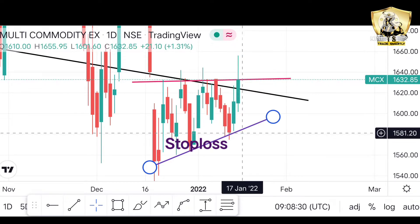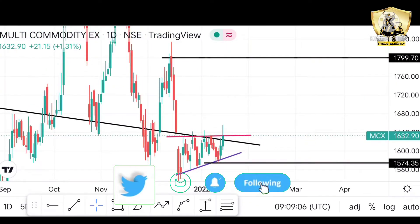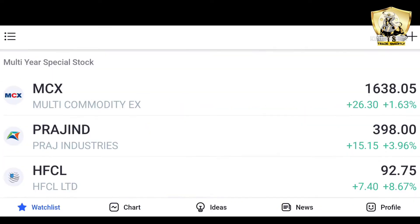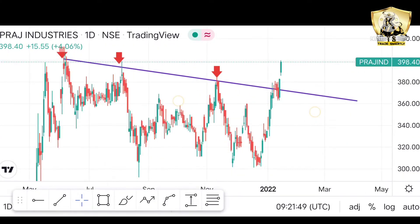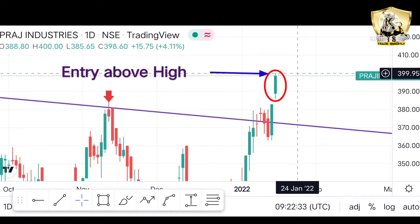स्टॉप लॉस अराउंड 1,275 का आपका रहना चाहिए दोस्तो, क्योंकि यह इसका रिसेंट लो है। यहाँ पर आप देख सकते हैं कि जो स्टॉप लॉस है वह काफी छोटा है और हमारा रिवार्ड काफी बड़ा है — रिस्क-रिवार्ड रेशियो 3.97 के पास। यहाँ पर हमें ट्रेंड लाइन ब्रेकआउट क्लियर दिख रहा है इस स्टॉक में।